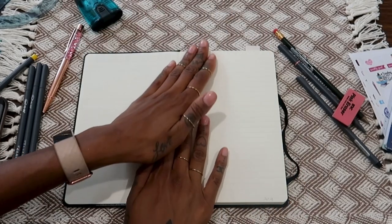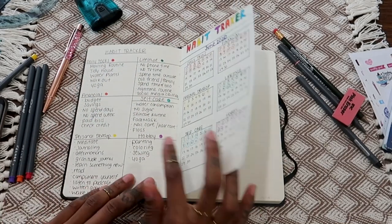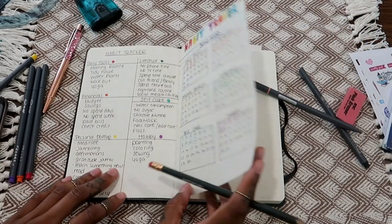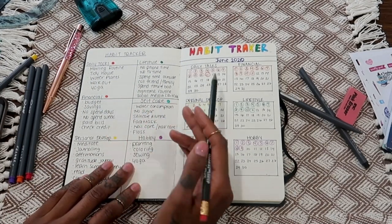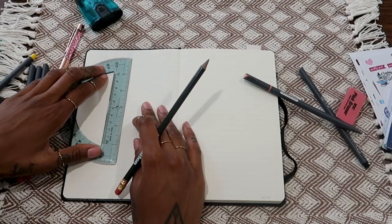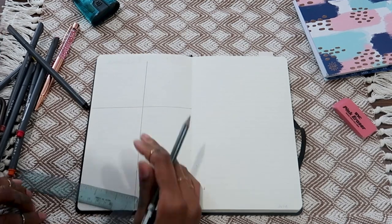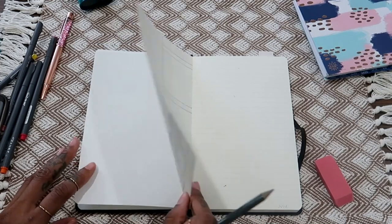Now I'm making a new page for the habit tracker. I'll do the same thing but write a little less since the previous version was a lot. First I split the page down the middle with my ruler — it doesn't have to be perfect since this is really for your eyes only. Then I write each category in colored marker to match the planner, so the layout stays consistent.